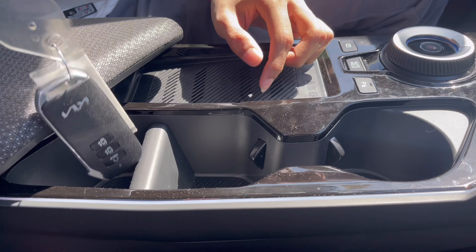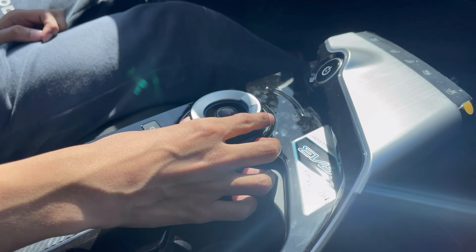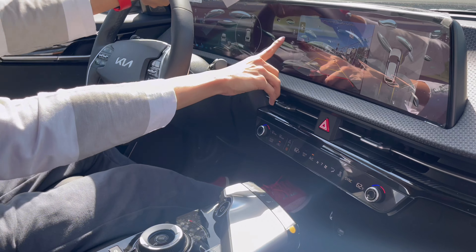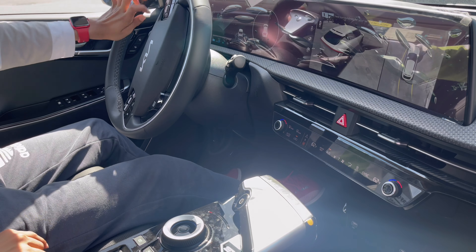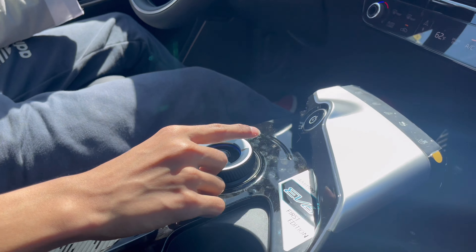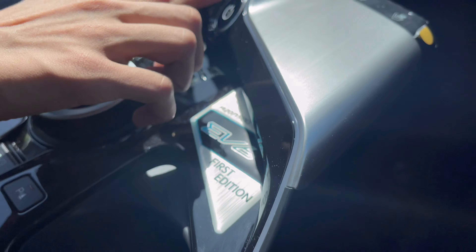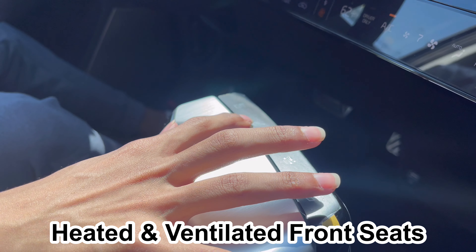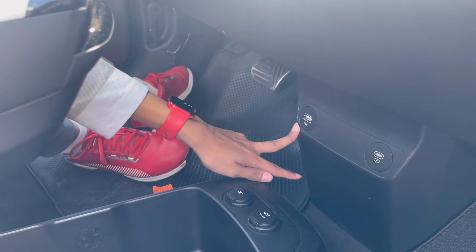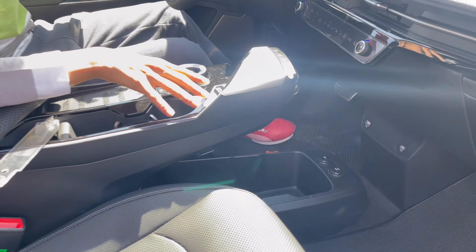There's a deep center storage area underneath, a wireless charging pad, two cup holders, and a key slot. You have parking sensor on/off, parking cameras, brake hold, and the gear selector with drive, neutral, and reverse. Putting it in reverse brings up the reversing camera with 360-degree view. You can also see the full 360-degree camera view. There's a start button, ventilated seats, heated seats, heated steering wheel, USB ports for charging and for your mobile, a power outlet, and more storage. This is a floating center console.